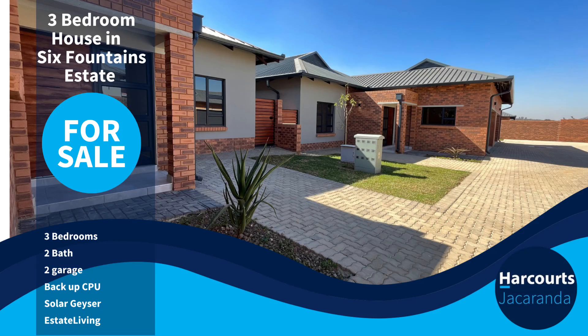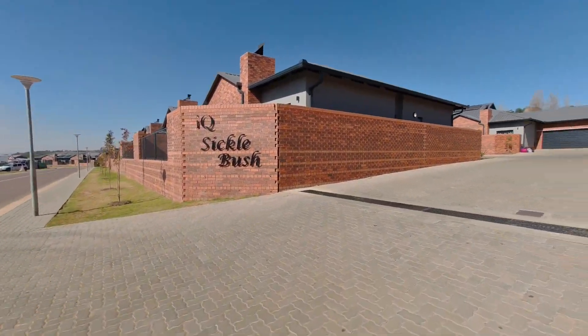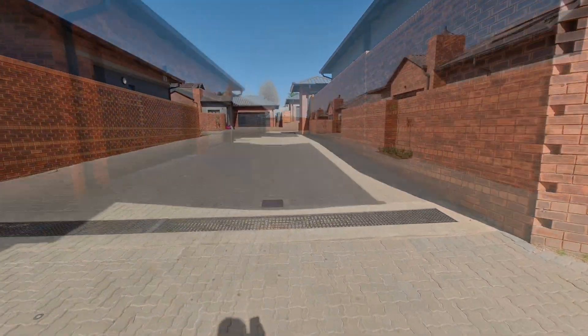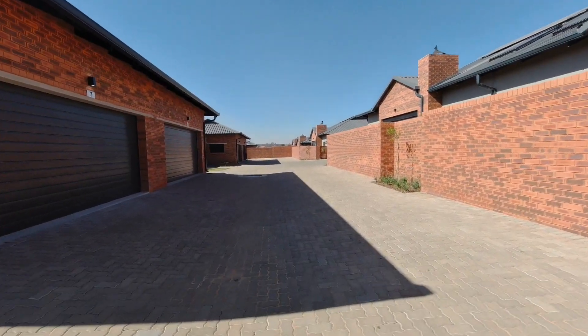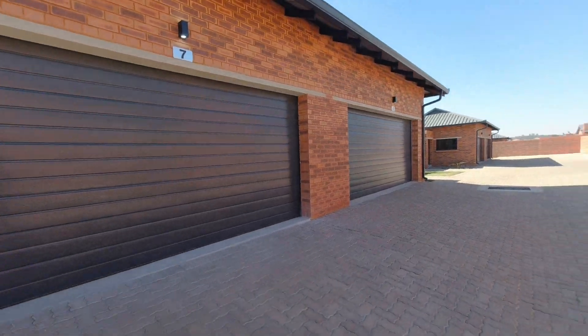Let's have a look at this new development in Six Fountains Estate. This development consists of a complex with 17 simplex units. All of the units have three bedrooms, two bathrooms, and a double garage. These units also have prepaid electricity.